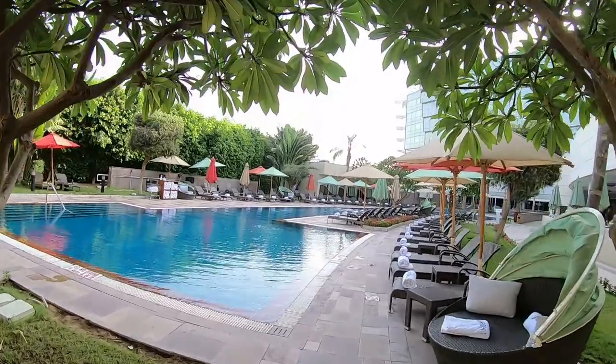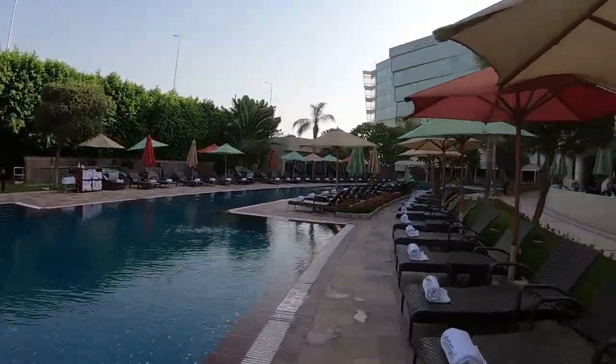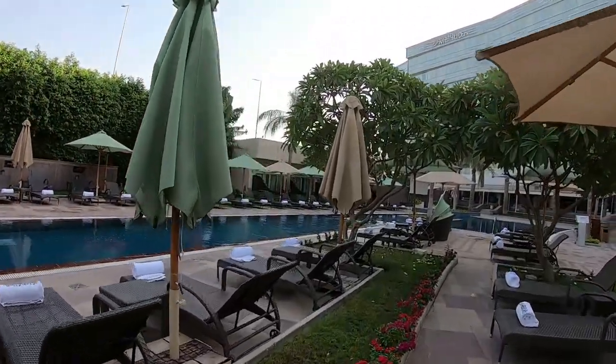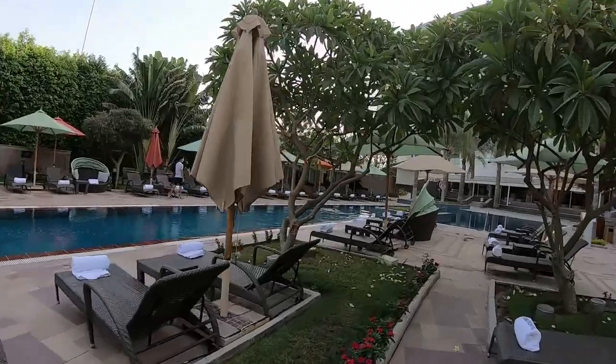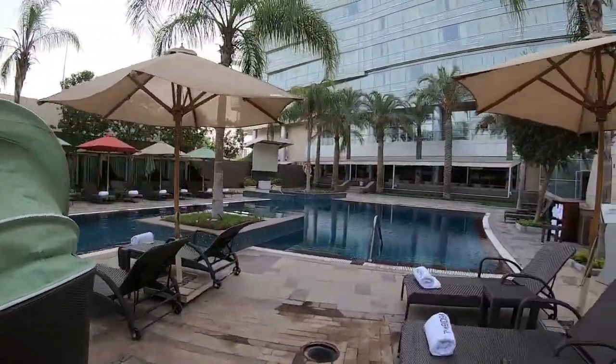For being an airport hotel, I've never seen such a layout, especially with the massive pool out here. Later in the day it was packed with people just relaxing. I kind of regret not staying a few more days — very, very impressive.